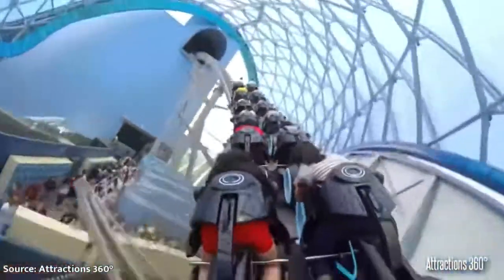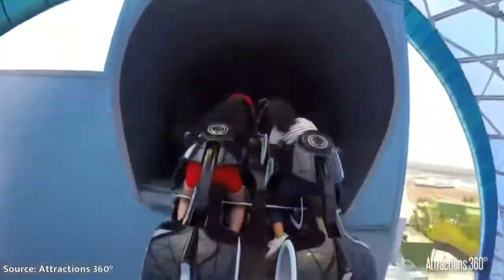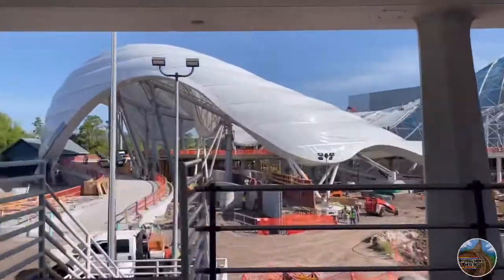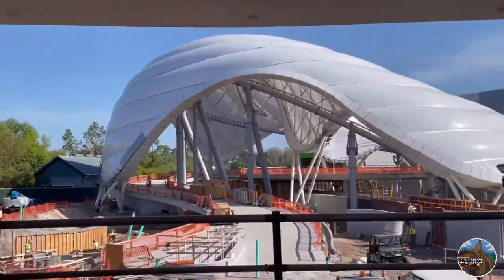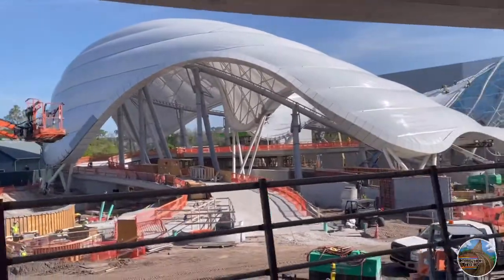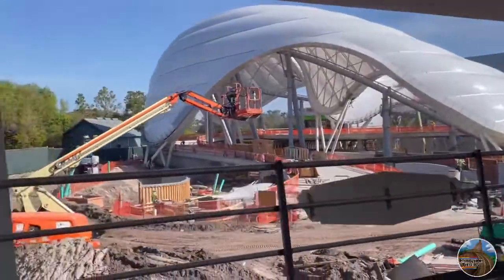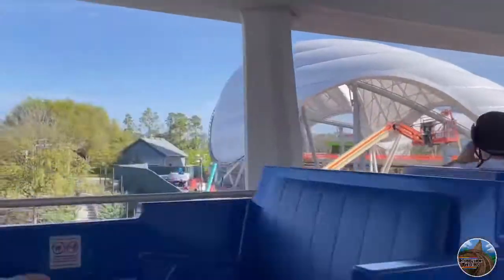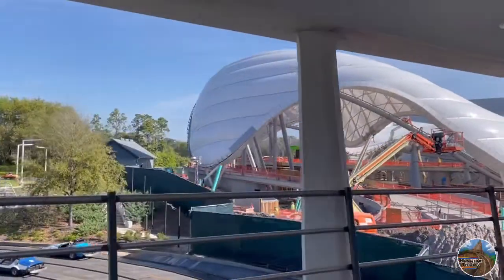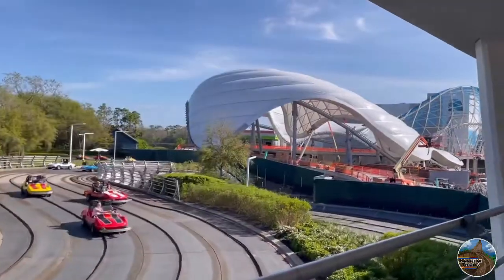When I was at the Magic Kingdom just a couple weeks ago, I obtained this footage from the Tomorrowland Transit Authority People Mover, which is really the only way to get good shots and see the construction of this coaster. However, it seems to be moving along very swiftly after construction was halted for the COVID-19 pandemic for what seems like a really long time.